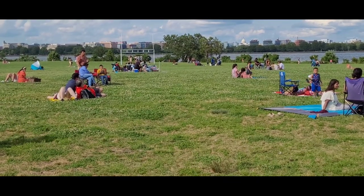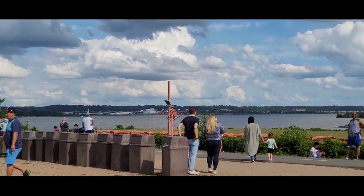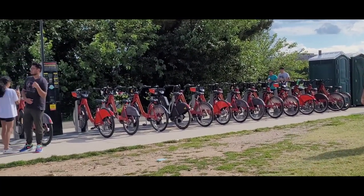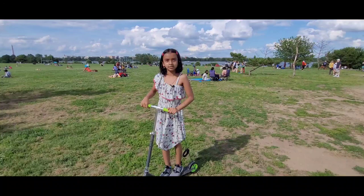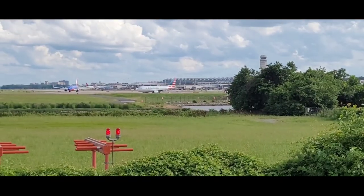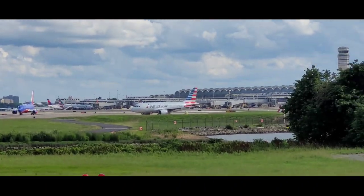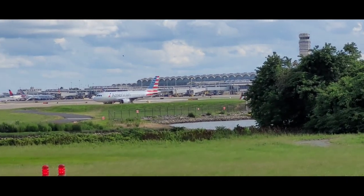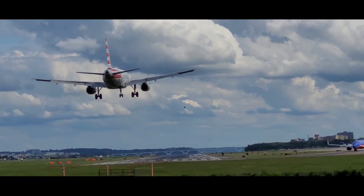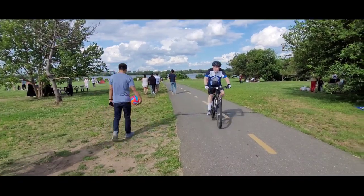You can see the people — they're having fun and having picnics here. If you have your own boat you can do boating here. You can rent bicycles and scooters here, but I have my own scooter so I'm going to ride it here. You can see the airport and planes there. Lots of people are riding their bicycles or rented bicycles.